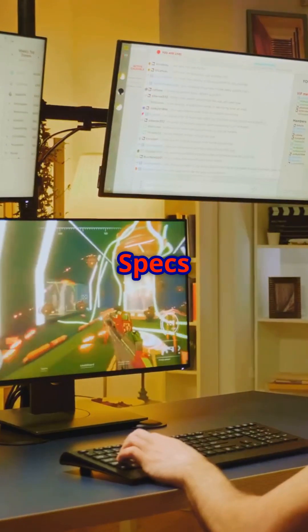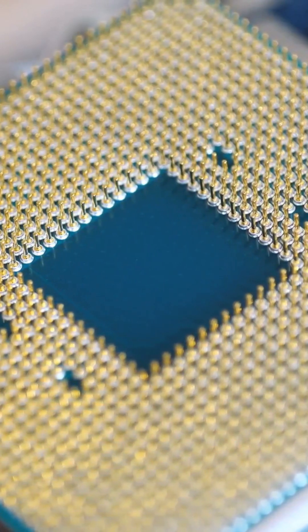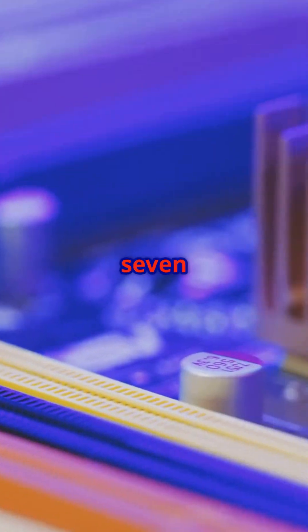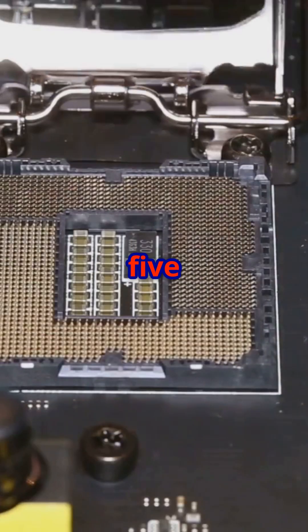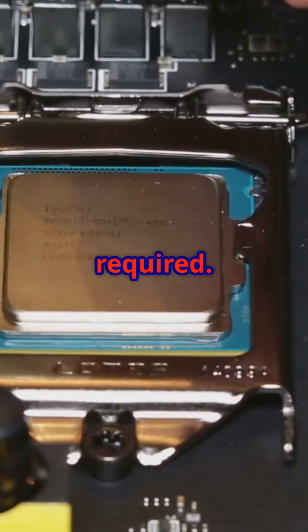Key specs: hybrid architecture for optimized workload handling, 20 MB cache, supports both DDR4 and DDR5 memory, compatible with Intel 600 and 700 series motherboards — check BIOS updates. PCIe 5.0 and 4.0 ready. Includes the RM1 cooler. Discrete GPU required.